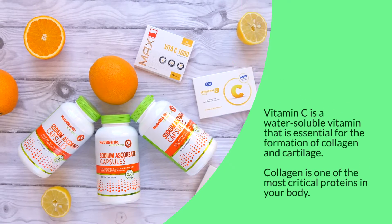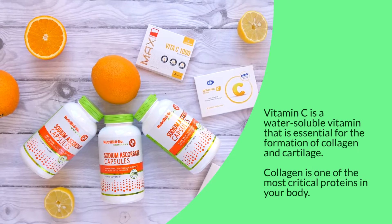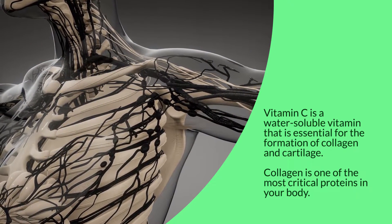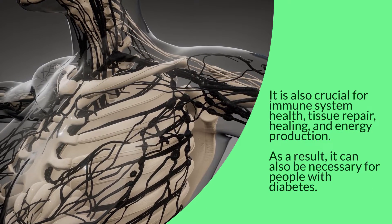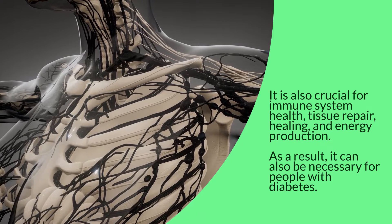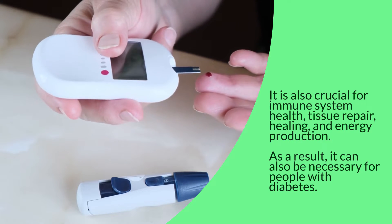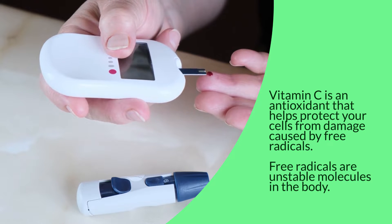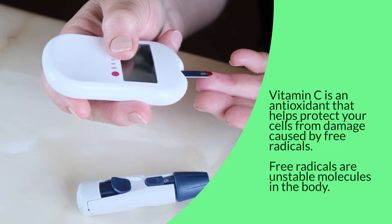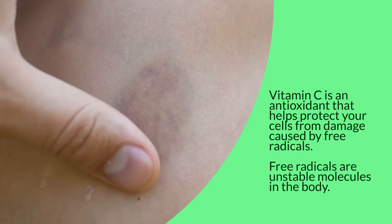Vitamin C is a water-soluble vitamin that is essential for the formation of collagen and cartilage. Collagen is one of the most critical proteins in your body. It is also crucial for immune system health, tissue repair, healing, and energy production. As a result, it can also be necessary for people with diabetes. Vitamin C is an antioxidant that helps protect your cells from damage caused by free radicals.